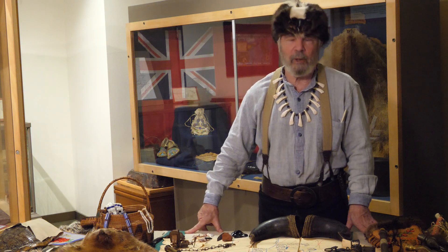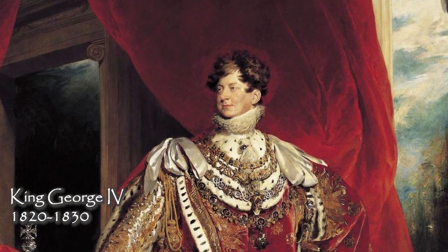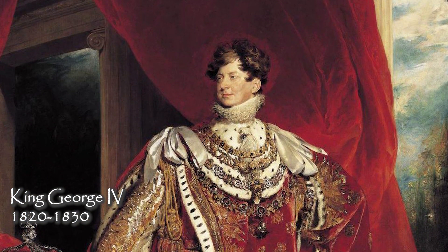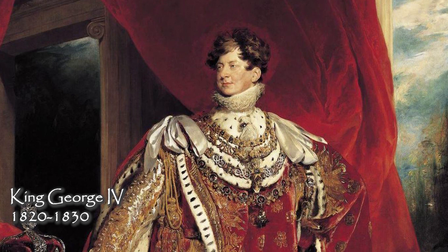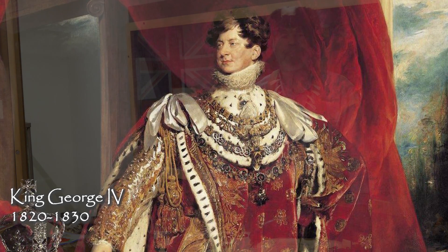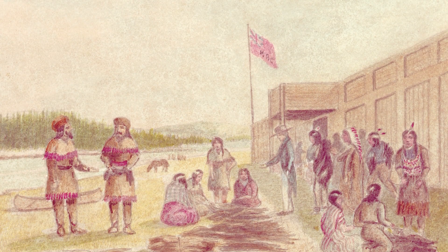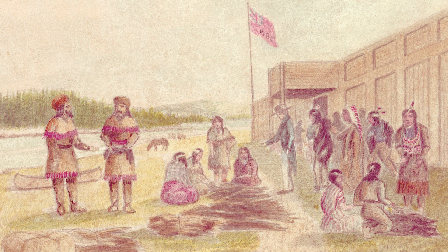At this point, the Crown intervened and said, we're not going to take this — we're not going to have this violence out here. You're both supposed to be representing the Crown, and so we've come up with a solution: the Hudson's Bay Company is going to be required to purchase the Northwest Company. The Hudson's Bay Company took over in 1821.